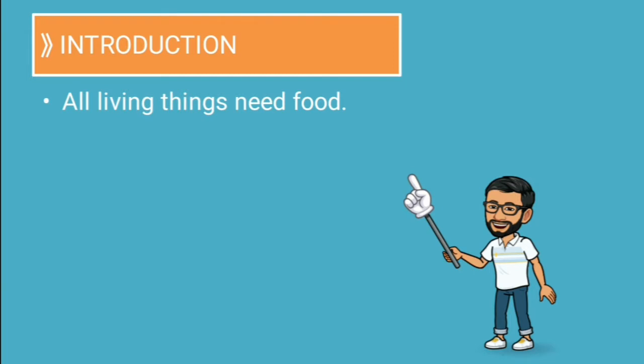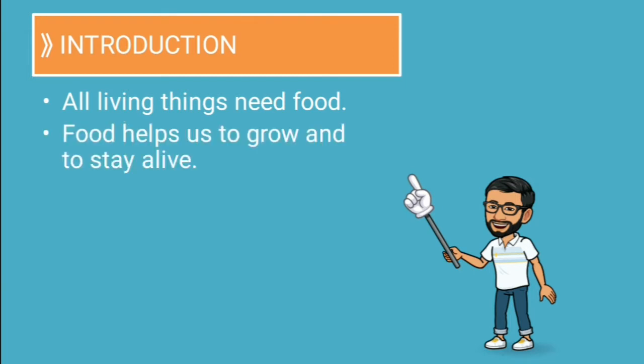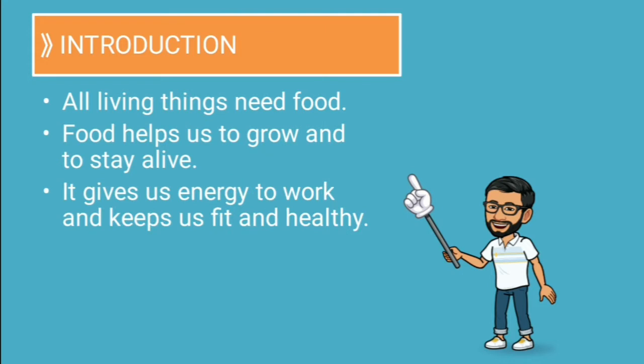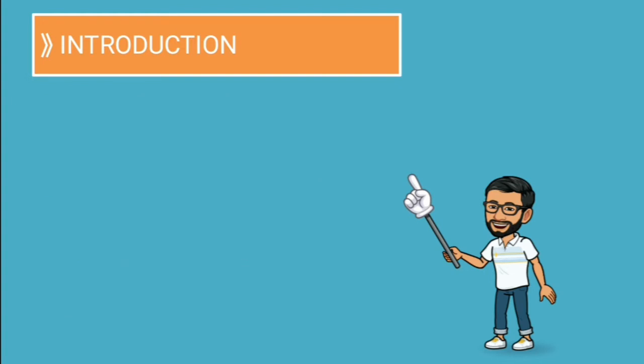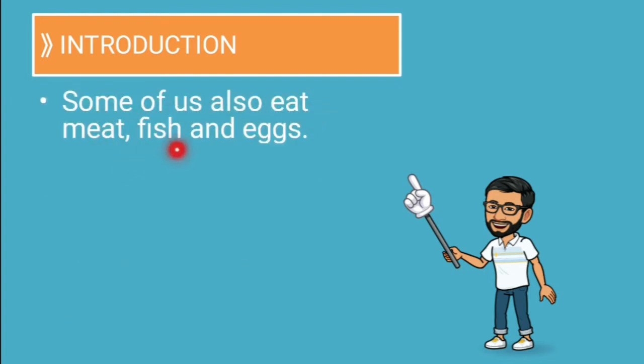All living things need food. Food helps us to grow and to stay alive. It gives us energy to work and keeps us fit and healthy. We eat wheat, rice, vegetables, fruits and pulses. Some of us also eat meat, fish and eggs.